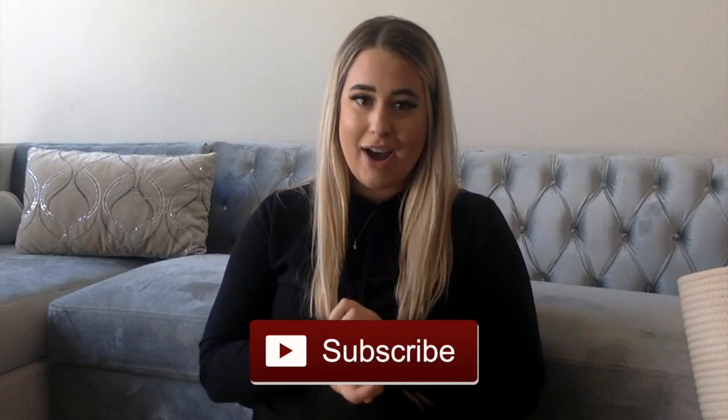Thank you so much for watching my first Target and TJ Maxx haul — the first of many. I combined them because two separate videos felt like too much right now. I had so much fun filming this — I love watching these videos so filming it was a blast. Please give it a thumbs up and subscribe — lots of great content coming your way. See you all very soon, bye guys!